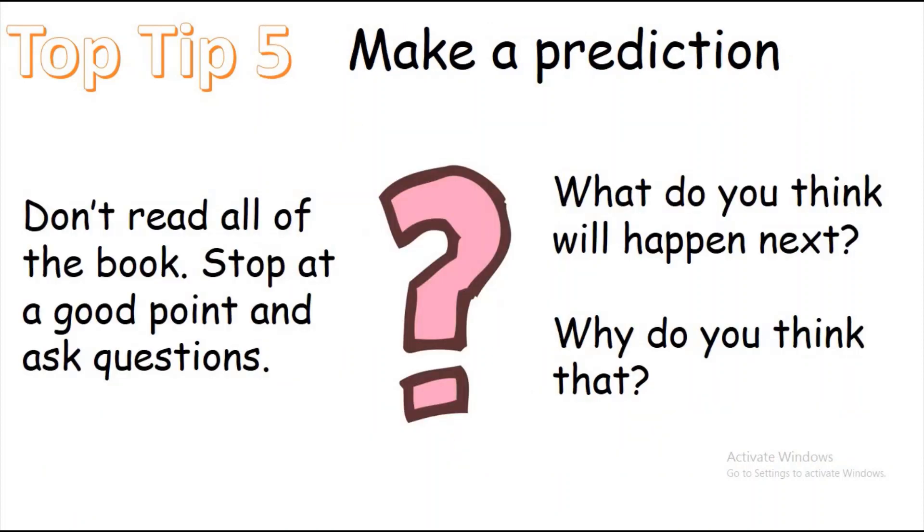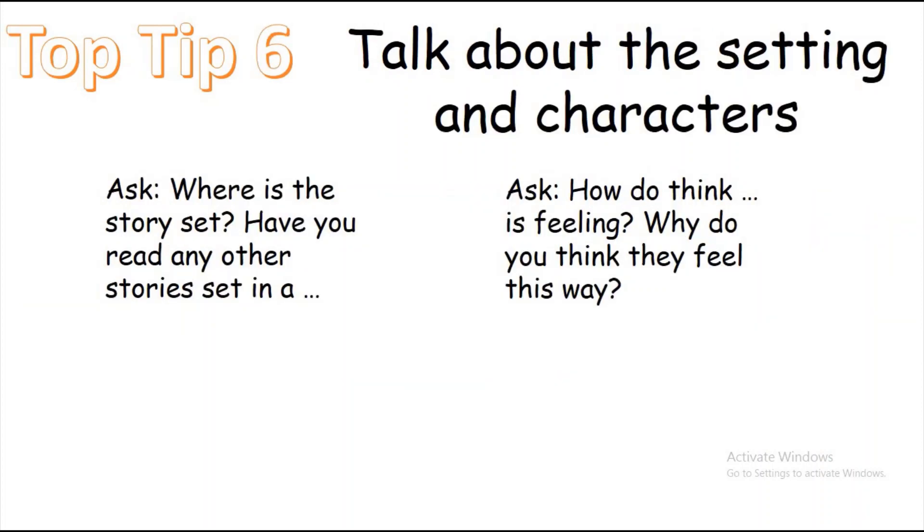Make a prediction — this is always really good fun. Don't read all of the book; stop at a good point and ask questions. As teachers we read the book first so we know where to stop and where children could make predictions. Ask 'what do you think will happen next?' and importantly 'why do you think that?' It's really important to ask why — if they're reading The Gruffalo and say something far-fetched, ask them where the evidence is. Most children will recognise they're building up to meeting the Gruffalo.